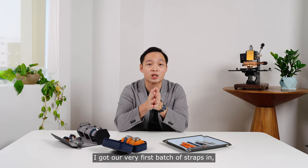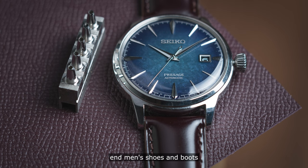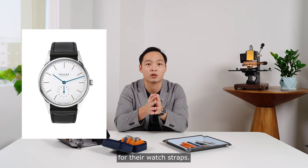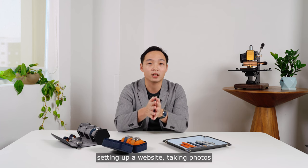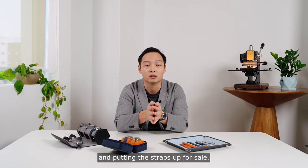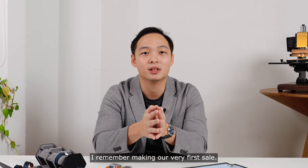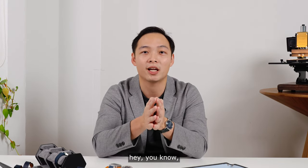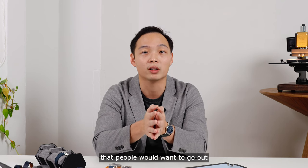I started searching for suppliers and in September 2018, I got our very first batch of straps in, made of Shell Cordovan leather. Shell Cordovan is used in high-end men's shoes and boots, and also used by Nomos for their watch straps. Over the course of two months, I spent time setting up a website, taking photos, and putting the straps up for sale. And in November 2018, I remember making our very first sale. There was a sense of accomplishment — we actually did something and made something good enough that people would want to go out and purchase it.